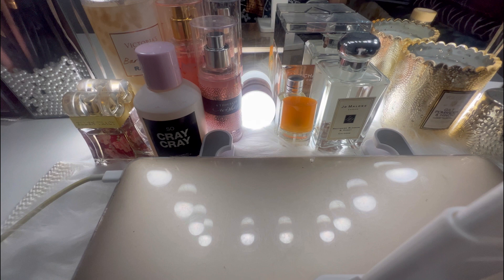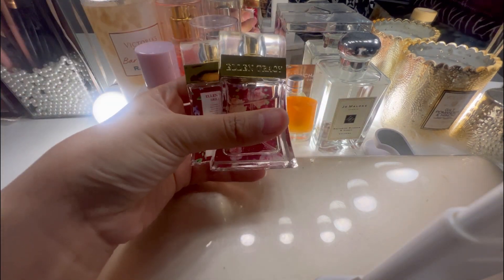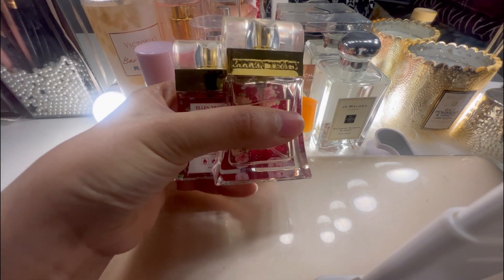So now we're gonna start on making sounds on the perfumes. We have, as you can see, a lot of perfumes right here. Let's see how it's gonna sound like. First things first, we have this — this is the Ellen Tracy.